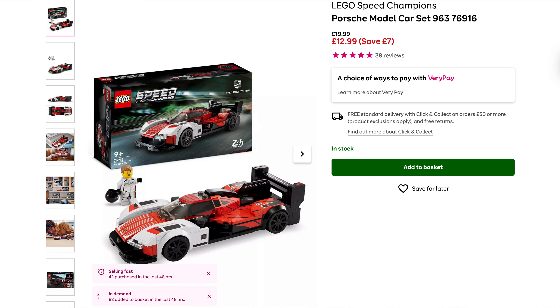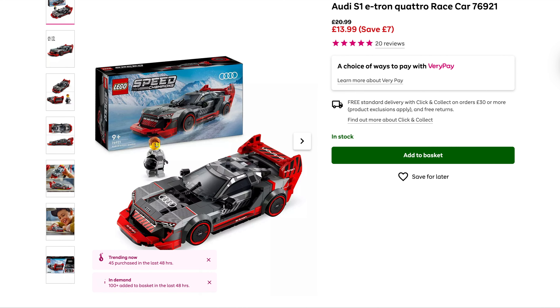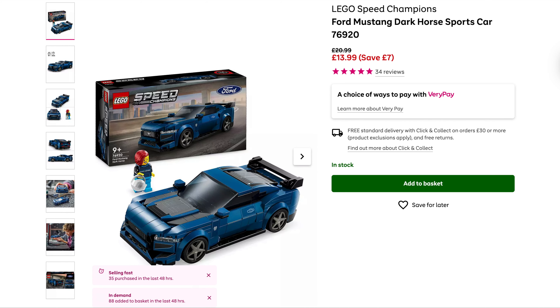From Very.co.uk we've got some really good prices at the minute. First up on Speed Champions: we've got the Porsche 963, originally £20, down to £12.99 — that's the cheapest I've seen it. Then the Audi S1 e-tron, originally £21, now down to £14. And the Ford Mustang Dark Horse, also originally £21, down to £14. Probably the cheapest I've seen these Speed Champions.